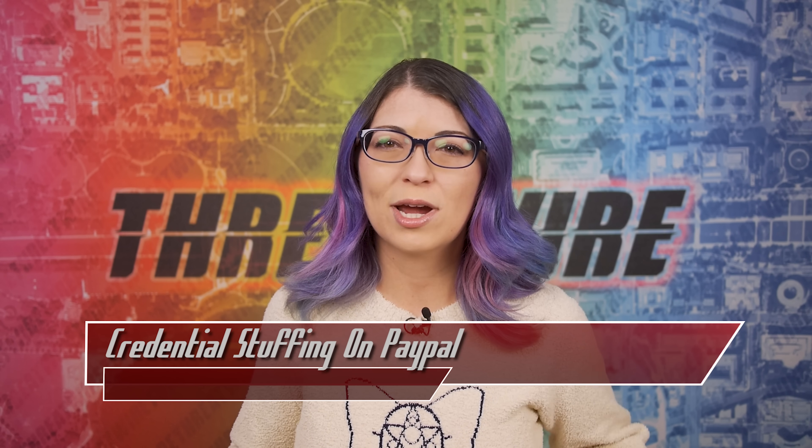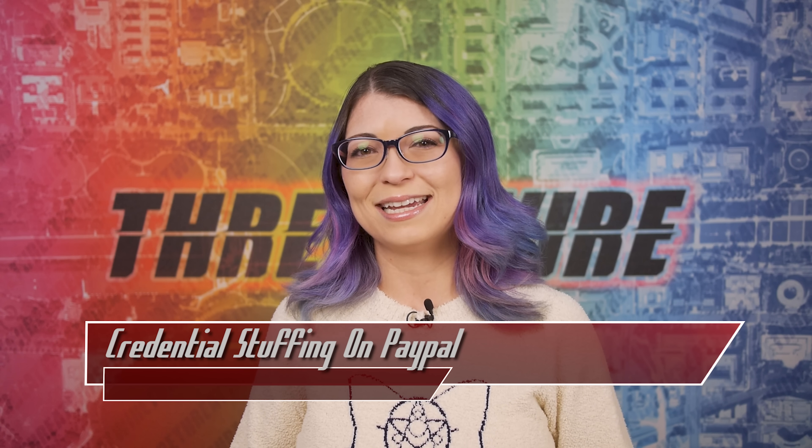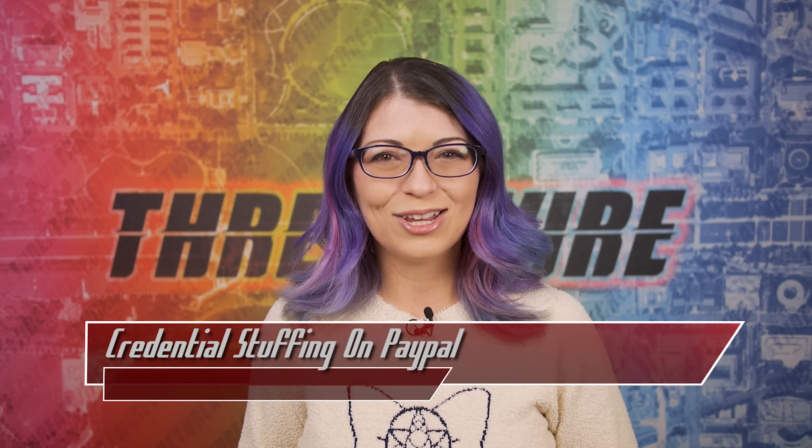Don't forget to subscribe to the channel — we're getting so close to our next big goal. Make sure to check out my site and my YouTube channel as well. I'm Shannon Morse and I will see you on the internet.